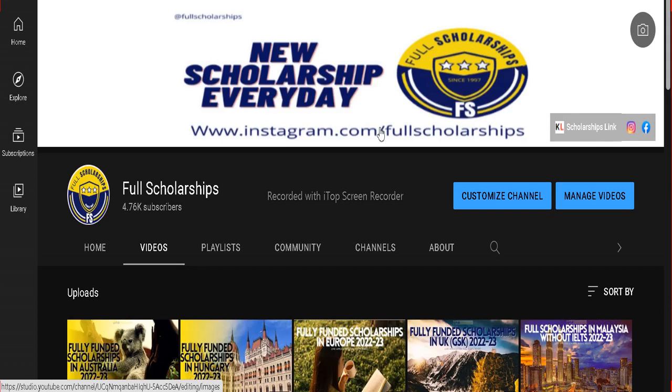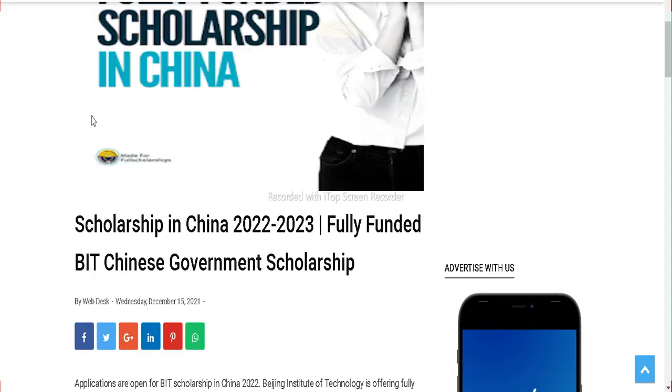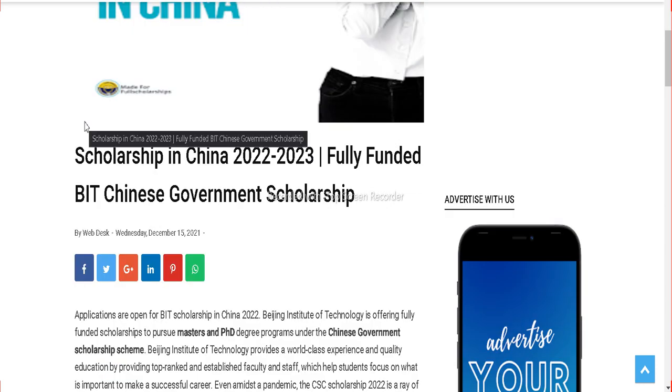Dear international students, welcome back to Full Scholarships. We are here with a new opportunity every day. Today we will discuss a fully funded scholarship in China, particularly for the session 2022-2023. This scholarship is provided by the BIT Chinese Government Scholarship, also known as the CSC scholarship.